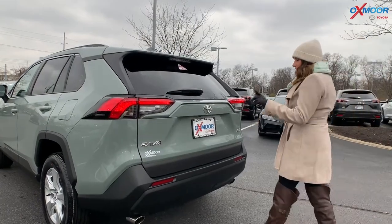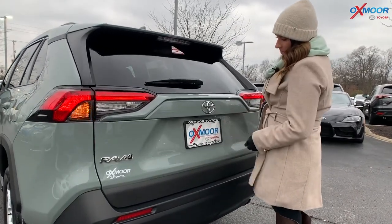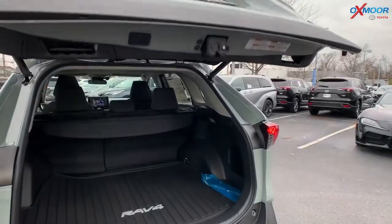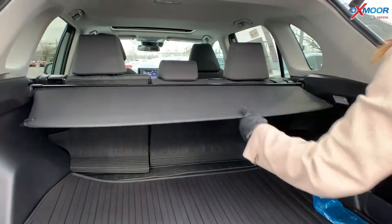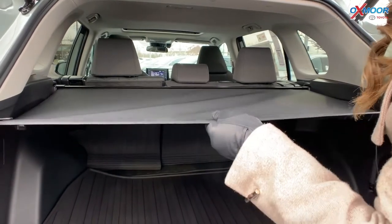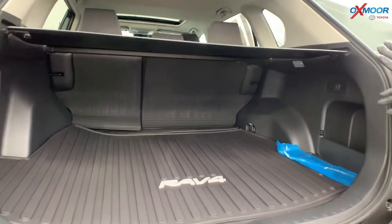Moving on to the back — you have your backup camera and a power liftgate. Let that go up there for a sec. You do have a lot of storage back here. One really neat thing is you have the tunnel cover, so you can kind of put this in place, and this is going to come in super nice to protect your most valuables.